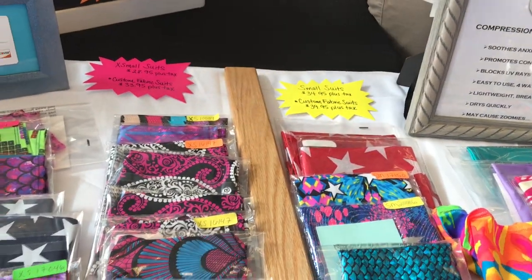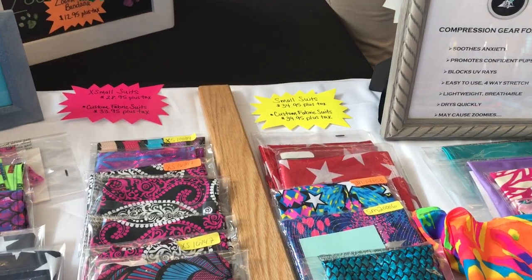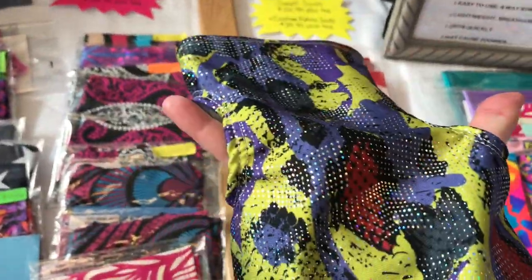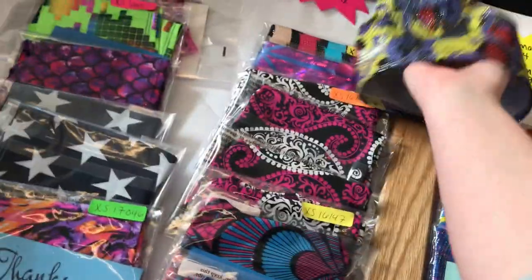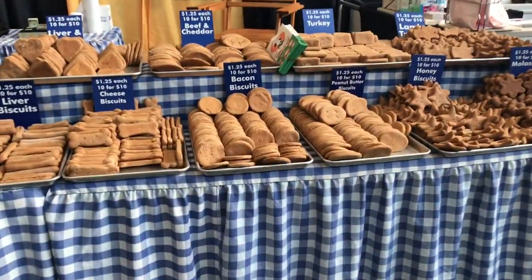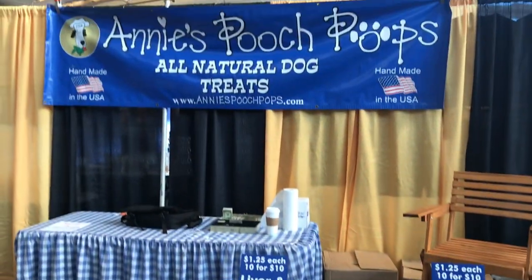And then these compression suits - I almost got one for Titus. I went back and forth about it. It's kind of like a thunder shirt - it keeps pressure close to their body so that they feel more relaxed and comfortable. But I just got swept away in the expo and never ended up going back to that. But like I said, cookies galore.